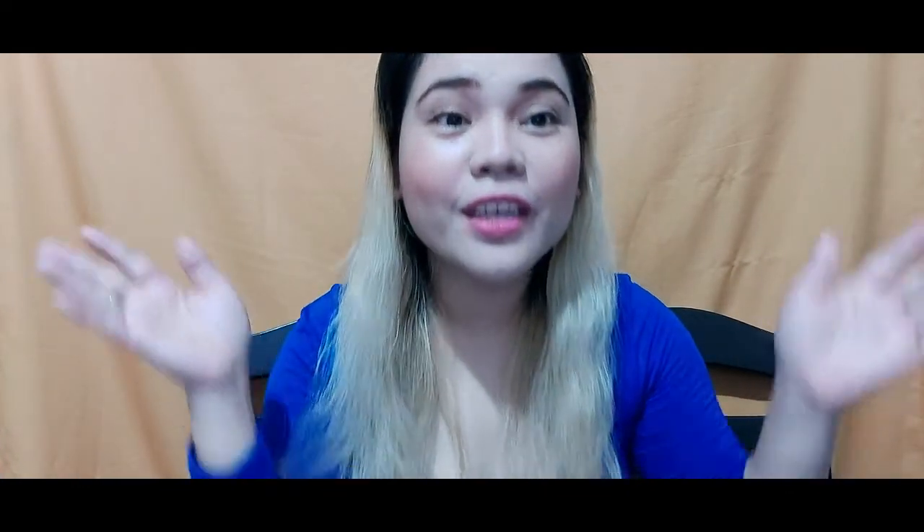Dito na po magtatapos ang video ni Mama Bear. Sana ay nagustuhan ninyo ang aking makeup. So, bye everyone! Don't forget to subscribe and click the notification bell so that you're always updated sa aking bagong video. Bye everyone — God bless you all. Love, love, love. Bye everyone, peace out!